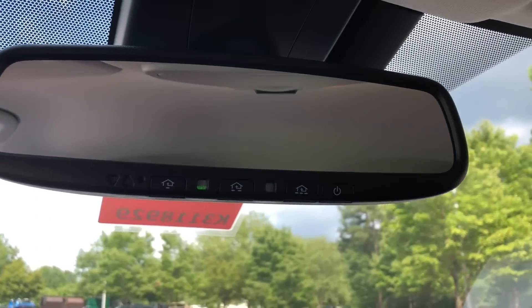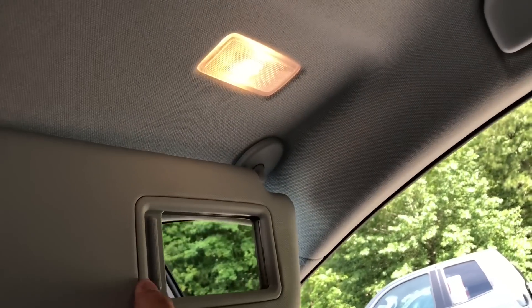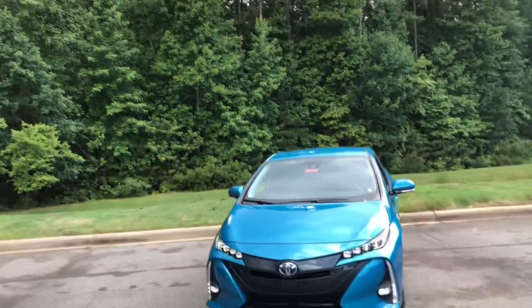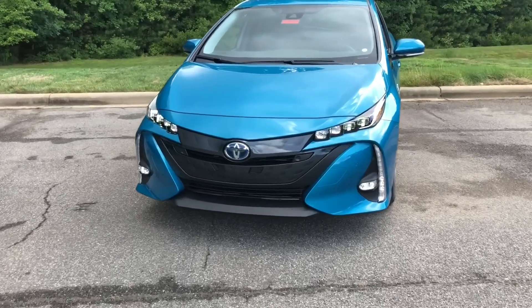The auto-dimming mirror comes with Safety Connect, and there are auto-dimming lighted side mirrors. There's no sunroof on this one. One benefit of the overcast sky is I get to show you what the LED quad-style headlights look like in darker conditions — they are really sharp.